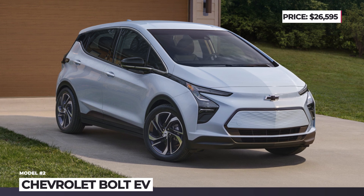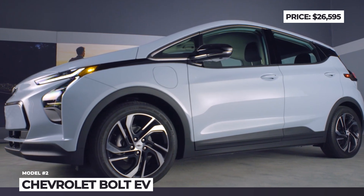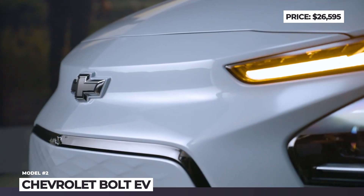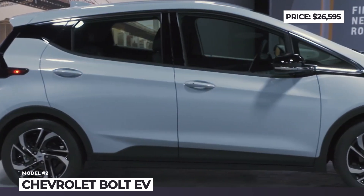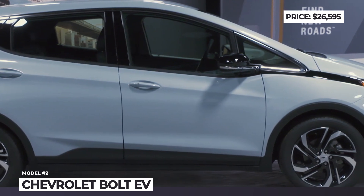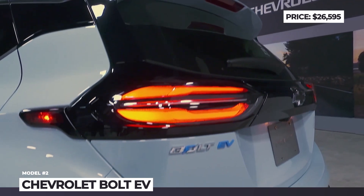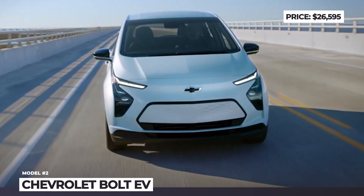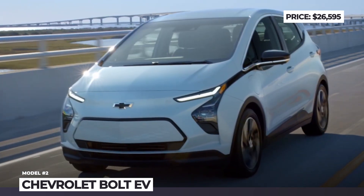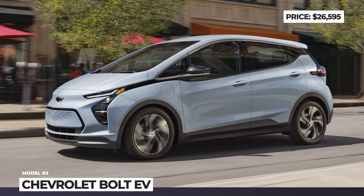Chevrolet Bolt EV. After suffering a huge battery fire scandal that caused the company to recall all previously produced Bolts and even halt production of new ones, Chevy has restarted manufacturing this April. Now the company is trying to attract new buyers by offering a significant price cut for the Bolt EV hatch, offsetting the federal plug-in hybrid grant that is no longer available for the brand. The 2023 model gets a $6,000 discount compared to the previous year, but offers the same performance and technology characteristics.